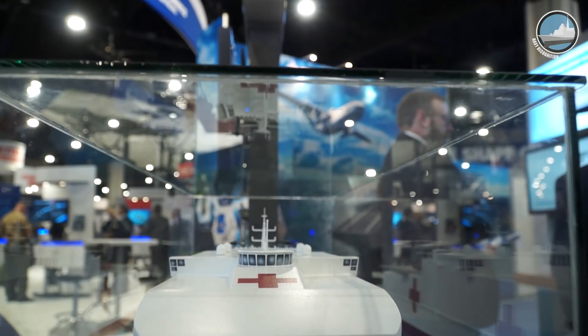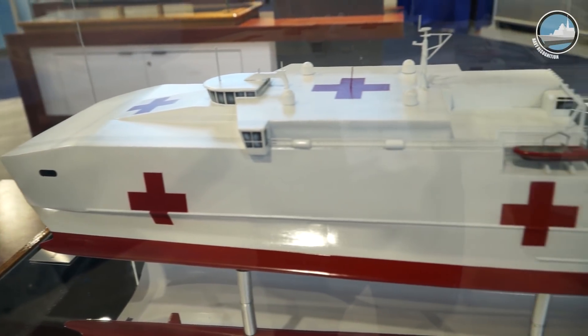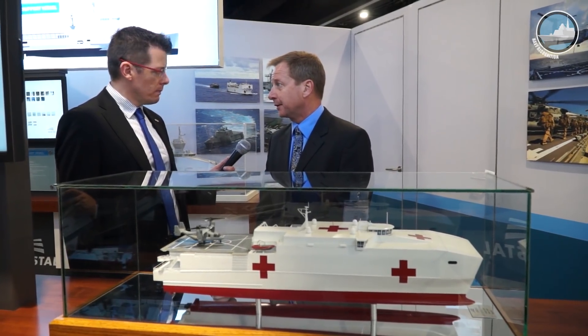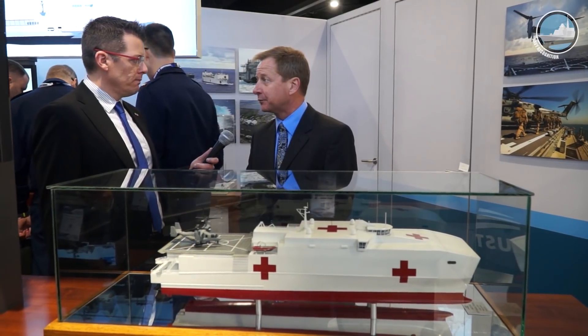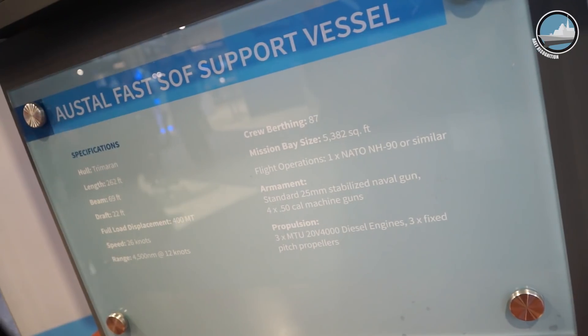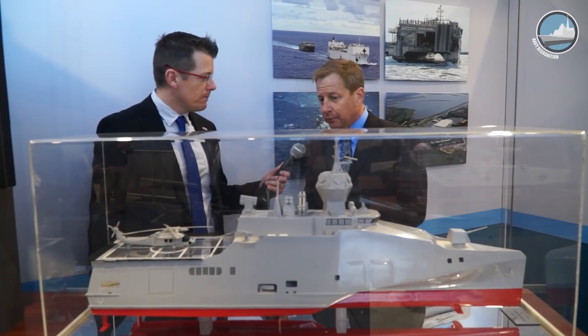The current hospital ships are very capable but they're big, slow, and take a long time and a lot of people to get into operation. With this concept, you could fly a team on board, fall in on existing medical gear, and provide treatment very quickly to respond to immediate needs. The operator would likely be Military Sealift Command or the U.S. Navy — probably Military Sealift Command, similar to the current arrangement. It's the same basic ship we're building now for the Navy and Military Sealift Command.